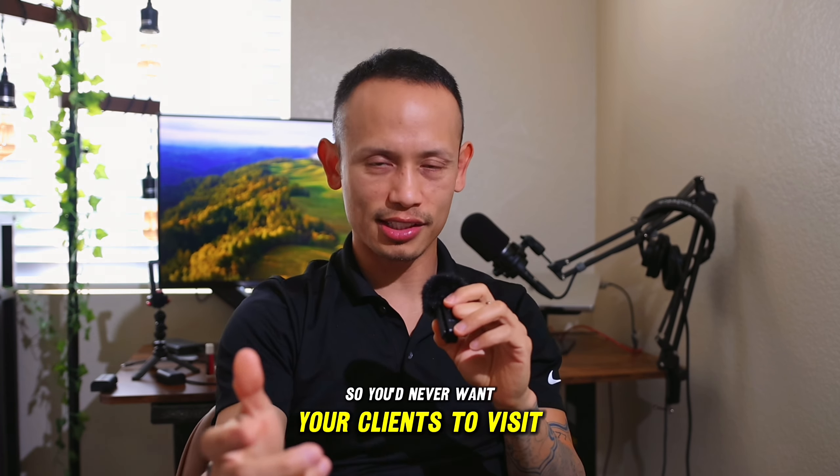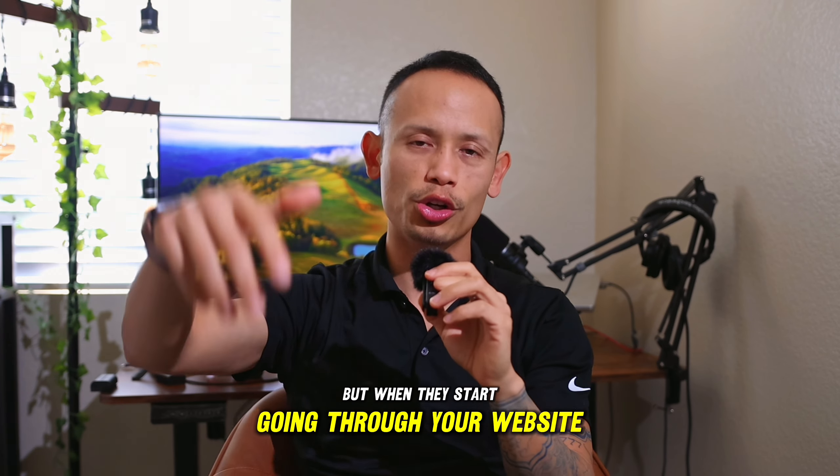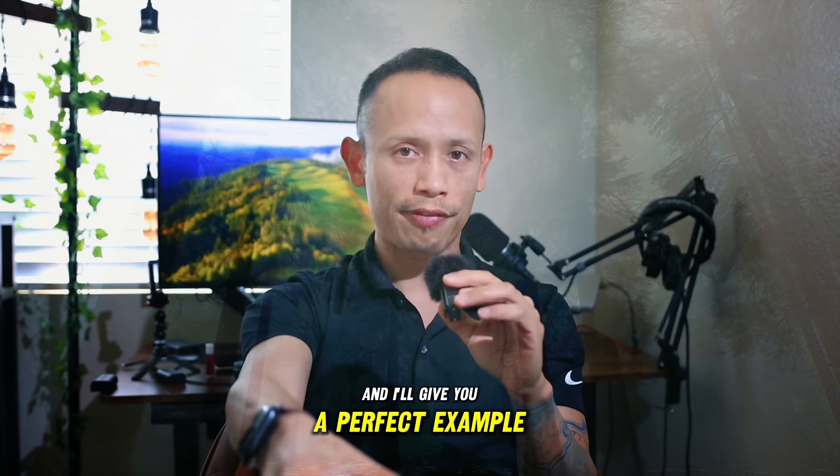You'd never want your clients to visit your website, excited about booking, but then get confused as they go through it. Things get foggy — and that's the keyword: fog. You want to clarify things, and I'll give you a perfect example.